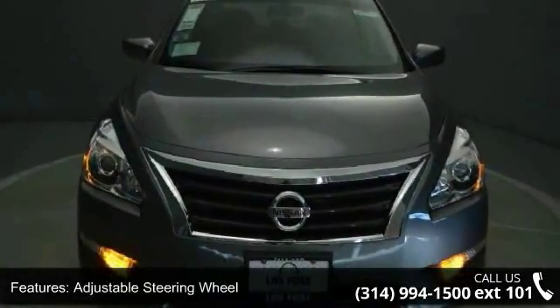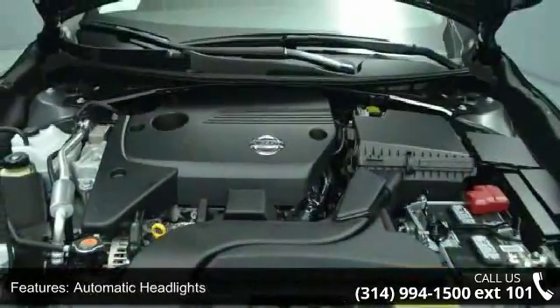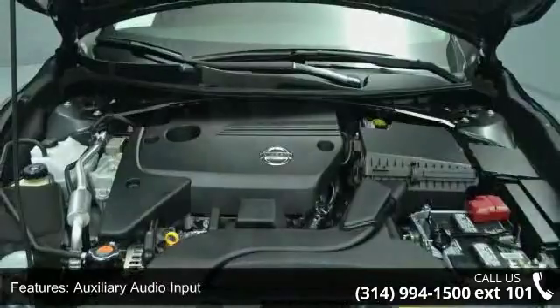If you are looking for a new car, this might be the one. This vehicle shows low mileage and has a smooth ride. This car won't be available much longer.